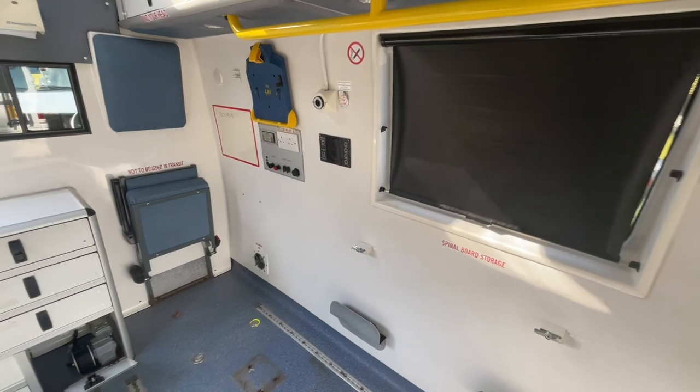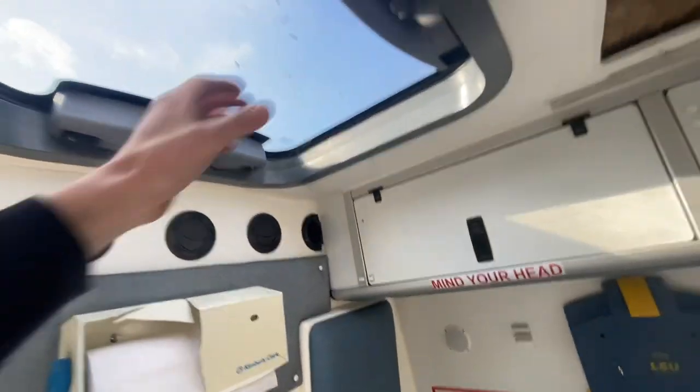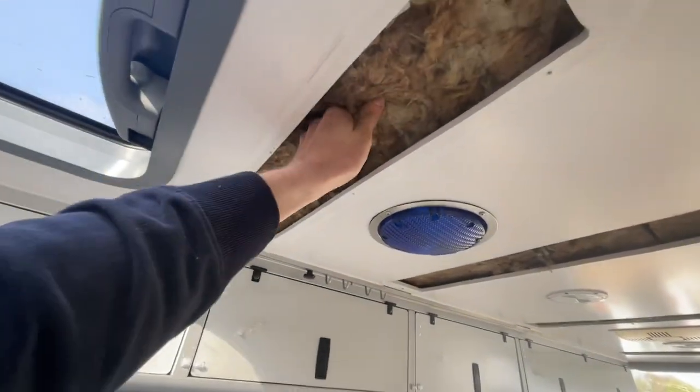You've also got air conditioning here at the back that blows out here. And what a nice skylight, actually.